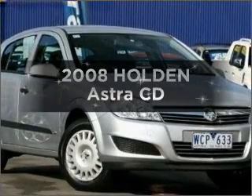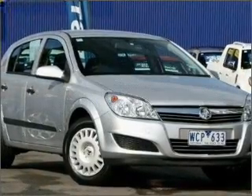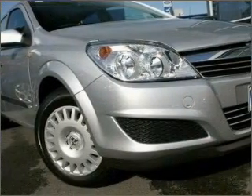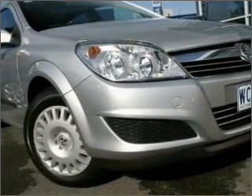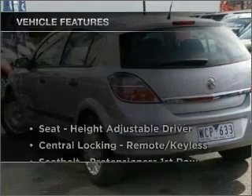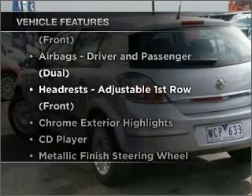Interested in a 2008 Holden Astra? If you're looking for a vehicle with great attributes, look no further. It responds smoothly with its automatic transmission, plus enjoy these notable features that are included in this ride.